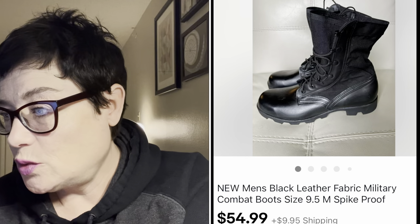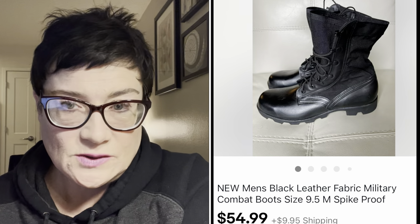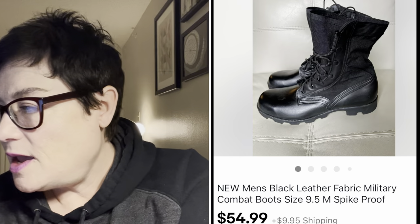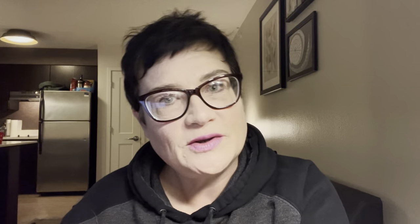Next, a pair of men's black leather and fabric military combat boots - spike-proof, brand new and unworn. I paid $5.99 for these and got $54.99 with buyer paying shipping.